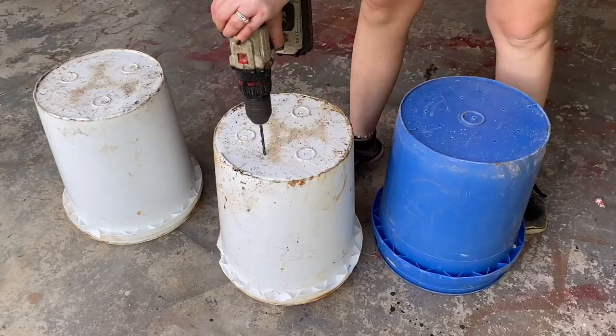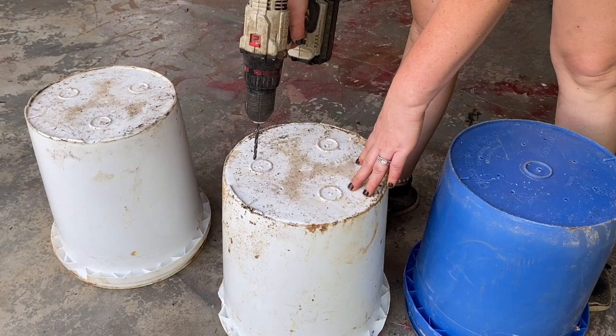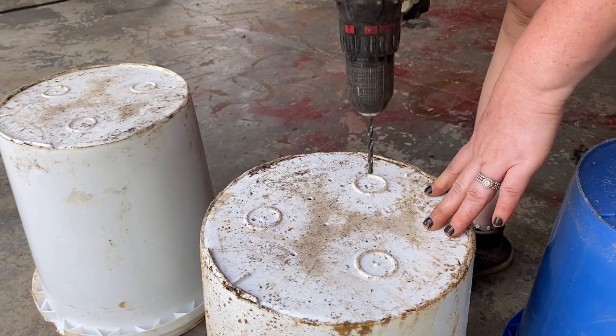In our above-ground pool, we have steps that we weighed down with buckets full of sand. A few of them needed to be replaced this year, so I decided to repurpose them into containers for garden plants. Here I'm just drilling several holes in the bottom for drainage, and then I'll fill them with garden soil and mushroom soil and decide what to plant in them.